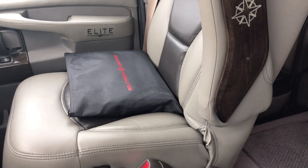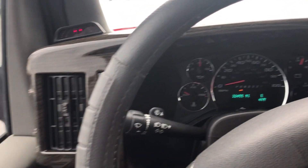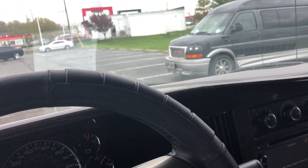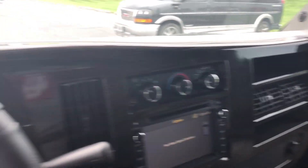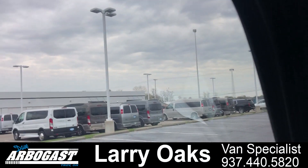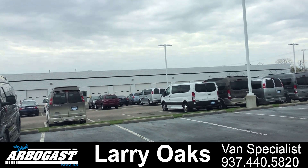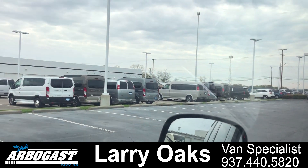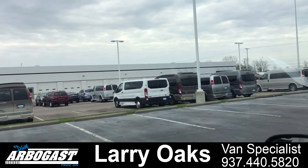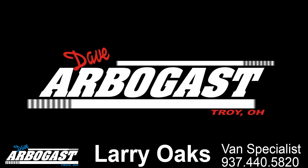Heated driver and passenger seats. Really nice package — if you're looking for a nice van, something elite, this is it right here. Don't get many like this with that low mileage, so give me a call. Larry, at 937-440-5820. Right now I've got about 35 to 40 of these in stock. We're getting as many as we can but they're flying out of here about as fast as they come in. Call me, Larry, at 937-440-5820.